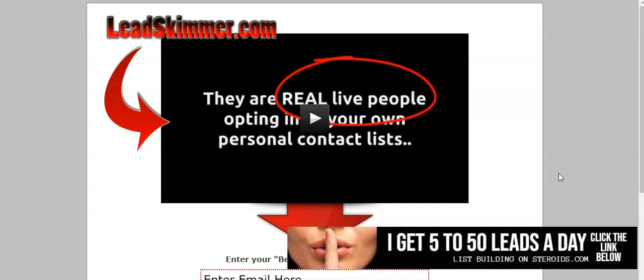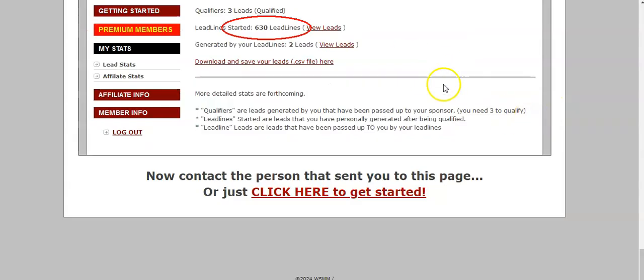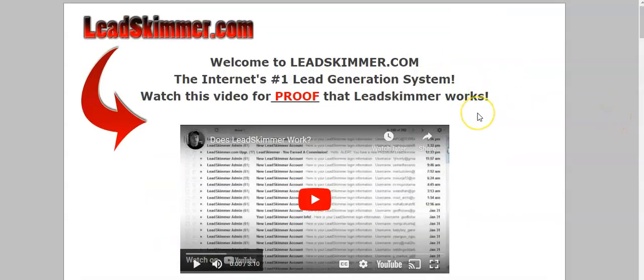So basically the Rapid Profits Machine is a lead magnet — you give it away, people opt in, and now you're either building his list or yours depending on what level you've invested at. Here's my personal lead magnet that I've been using for about two years. I could log into my account and show you a $25 commission I just got. It helps me generate tons of leads. This one is called Lead Skimmer — basically you just give it away.